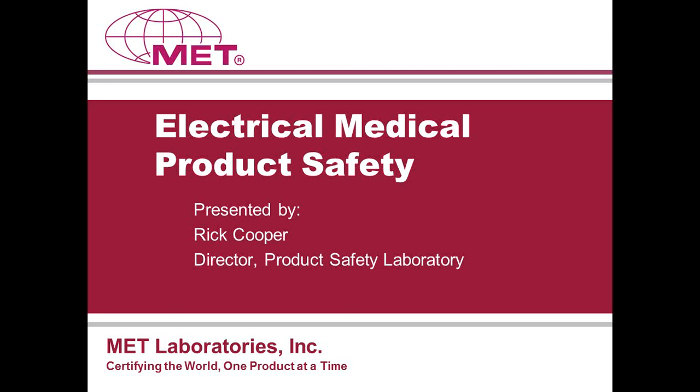IEC 60601-1, third edition, and its implementation worldwide is proving challenging for everyone, from manufacturers to certification bodies. The turnout for this webinar was very high — it is very obvious people are hungry for whatever they can learn about this. It is an evolving situation, particularly in the U.S. We are going to cover some clarification on what is going on currently, from the standards activity to the review of the differences between the third edition and previous editions.